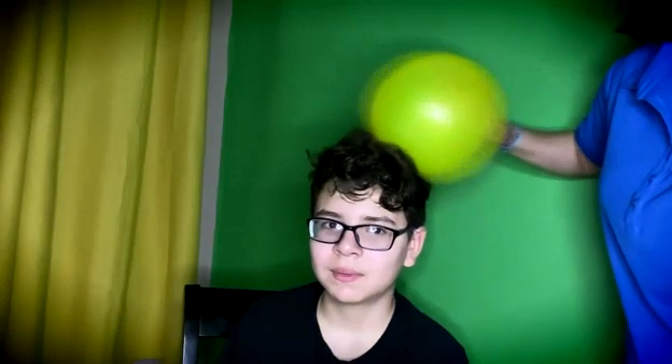Finally, move the balloon close to the end of the lightbulb and watch it light up. The negative charges from the balloon connect with the positive charges from the lightbulb.